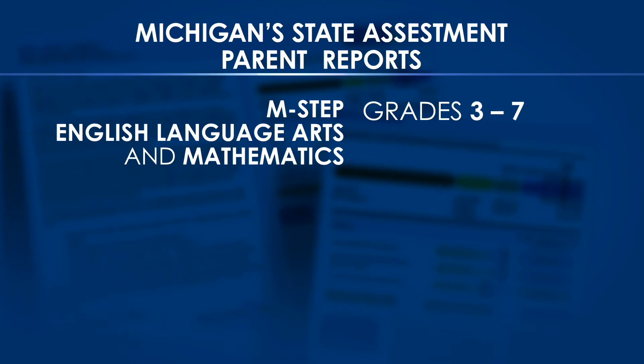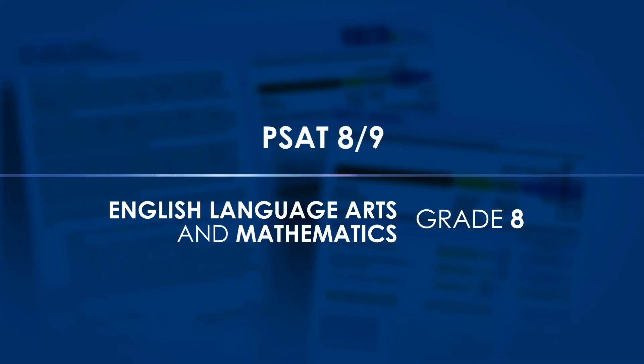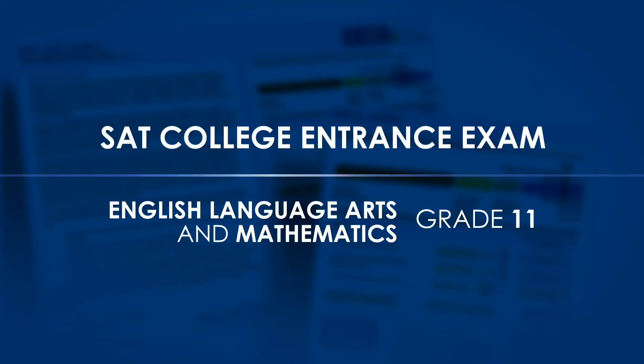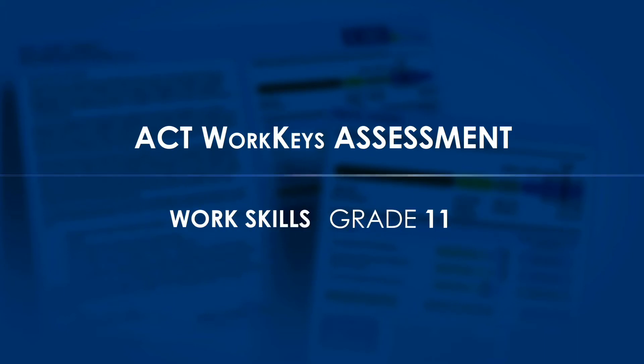The reports differ slightly by grade. In grades three through seven, English language arts and mathematics standards are measured by M-STEP. Science and social studies standards are measured in grades five, eight, and eleven. Because our science assessment is new and is currently being field tested, individual student scores will not be reported. In grade eight, English language arts and mathematics standards are measured through the College Board's PSAT 8-9. In grade eleven, English language arts and mathematics standards are measured through the SAT college entrance exam. Finally, work skills are measured by the ACT WorkKeys assessment.